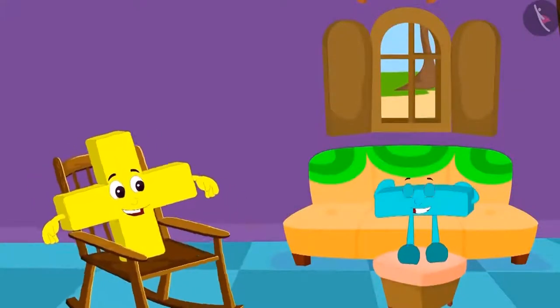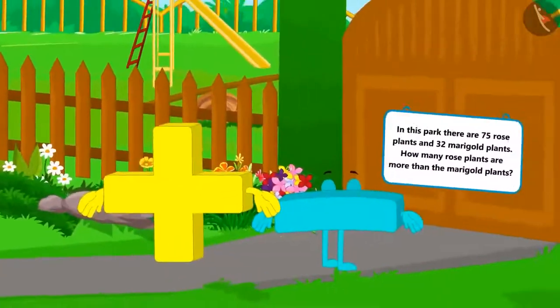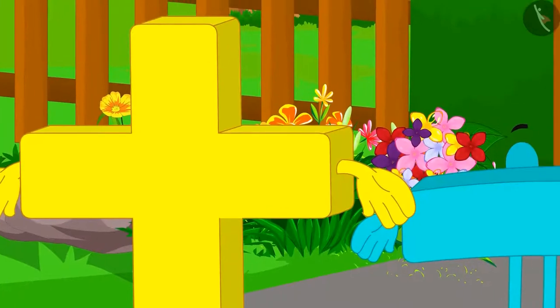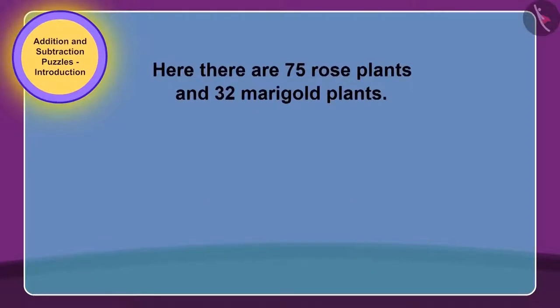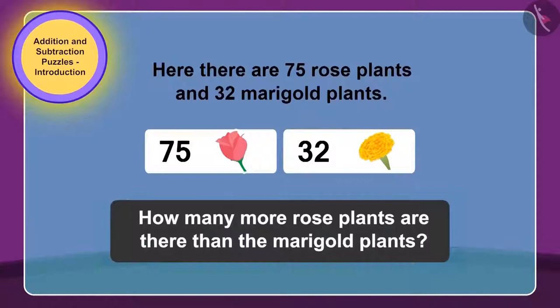Addition and subtraction took rest in the house and again started roaming in the village. This time, they went and stood in front of a park. Addition and subtraction want to go and play in the park, but the gate is closed and a puzzle is written on it too. The puzzle on the gate reads: there are 75 rose plants and 32 marigold plants. How much more are the rose plants than the marigold plants?